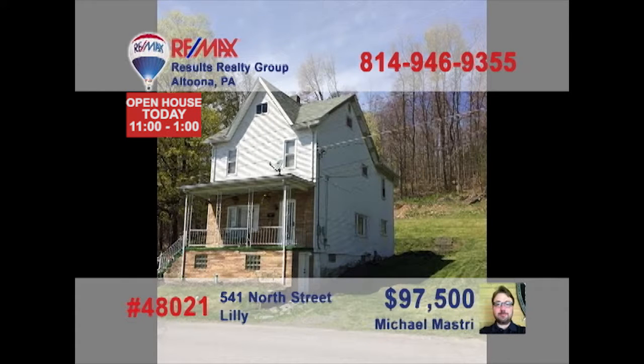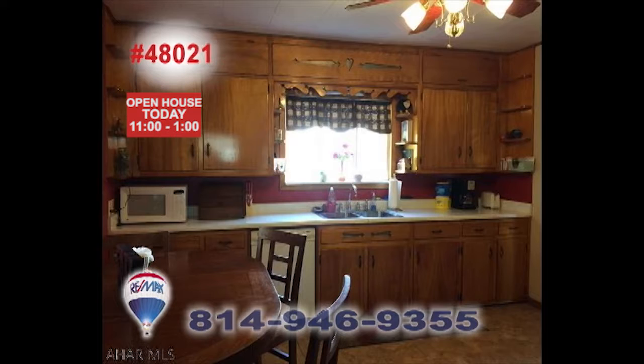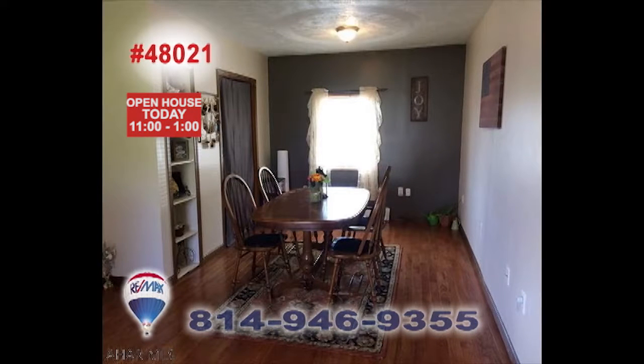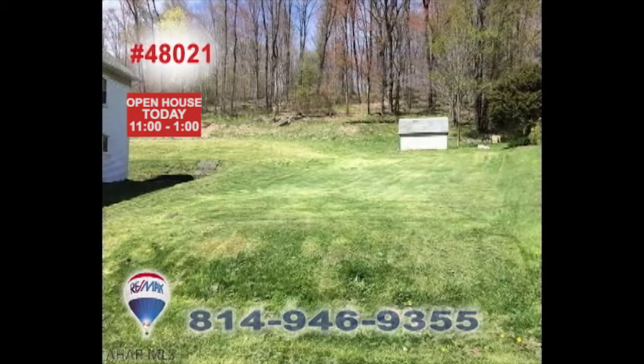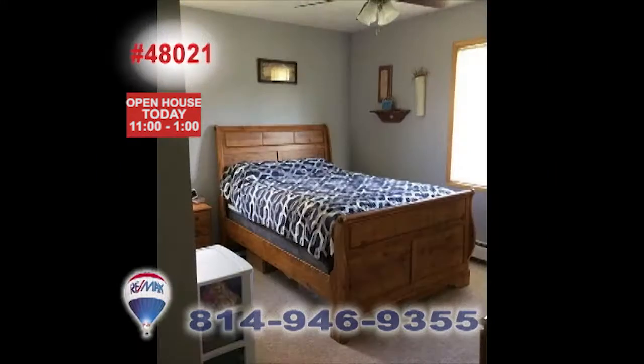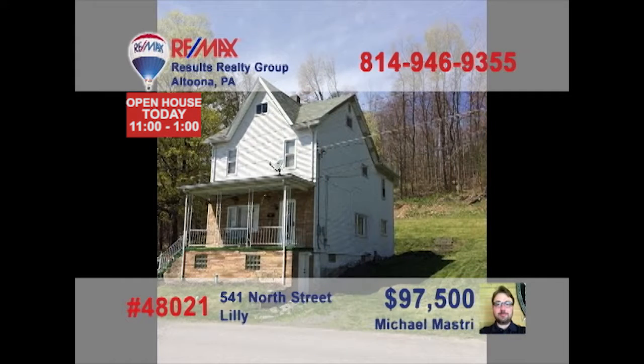Tired of hustle and bustle? Mike and Jess Mastery present small-town living at its finest in this Lilly home. You'll find an eat-in kitchen with long counters as well as a formal dining room with new oak flooring. Relax with friends in this comfy living room or perhaps out in the large backyard. Head upstairs at night to rest easy in the home's three bedrooms. Contact Mike or Jess right away to learn about all of the new updates in this fine home.